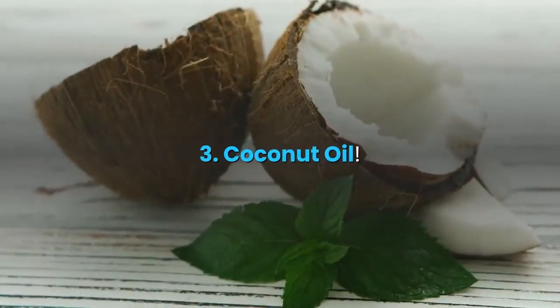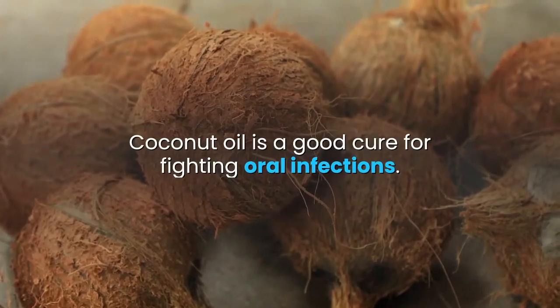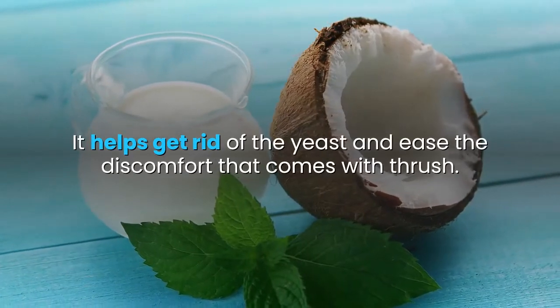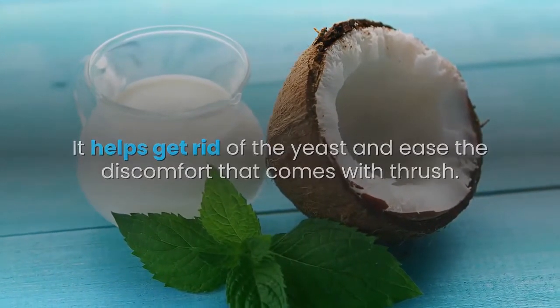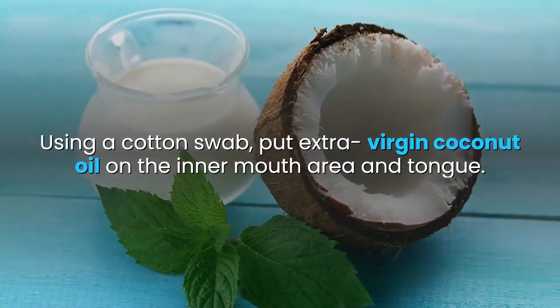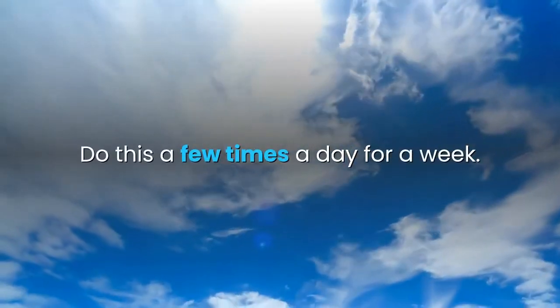3. Coconut oil. Coconut oil is a good cure for fighting oral infections. It helps get rid of the yeast and ease the discomfort that comes with thrush. Using a cotton swab, put extra virgin coconut oil on the inner mouth area and tongue. Do this a few times a day for a week.